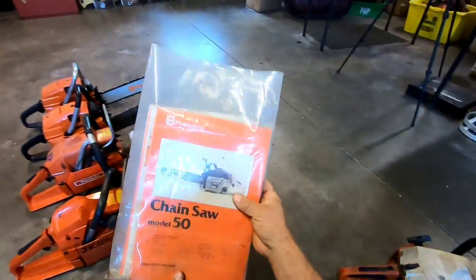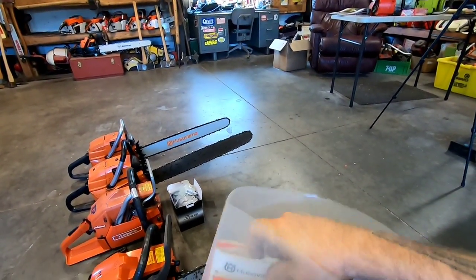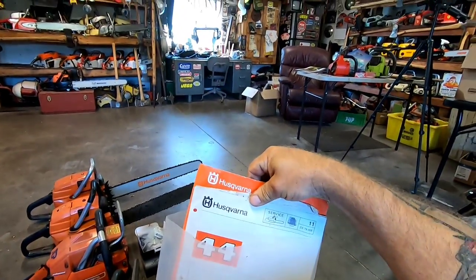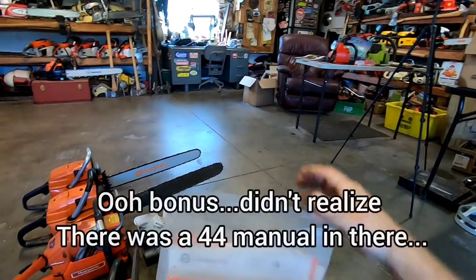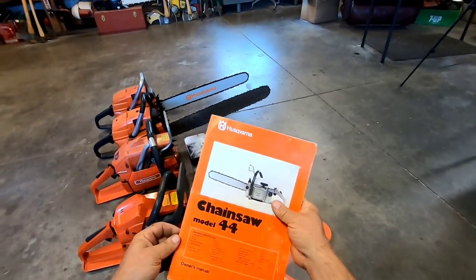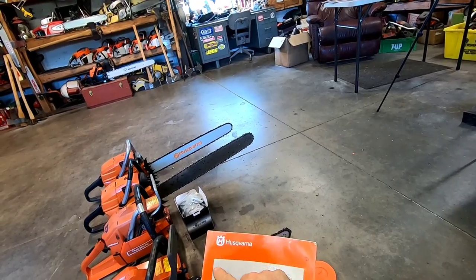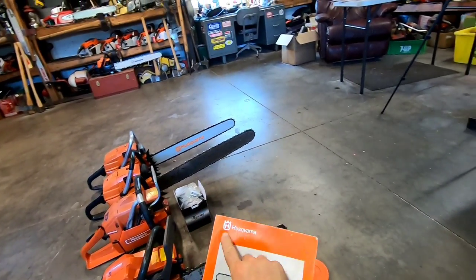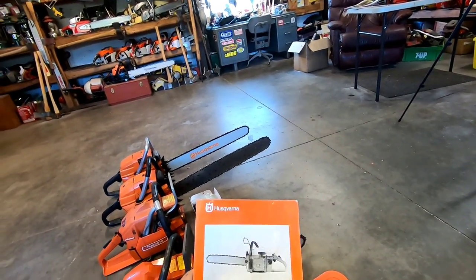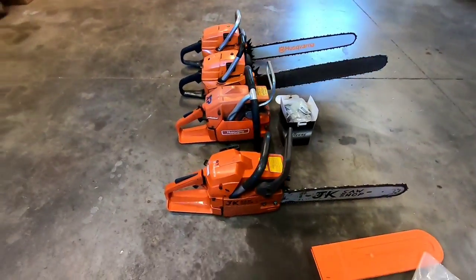He gave me the owner's manual and all the paperwork that went with it — pretty cool. And speaking of the Husqvarna logo, like I mentioned before in my little intro, they were a gun manufacturer way back in the day, so their logo is actually a gun sight. Isn't that crazy? That's cool.